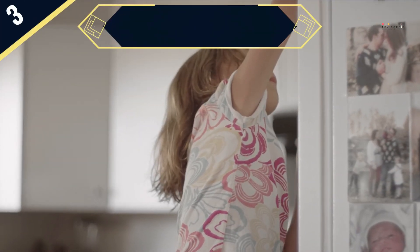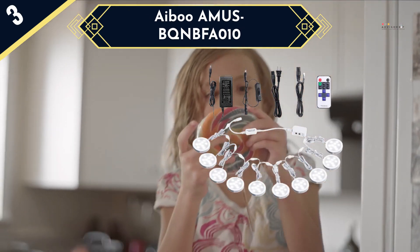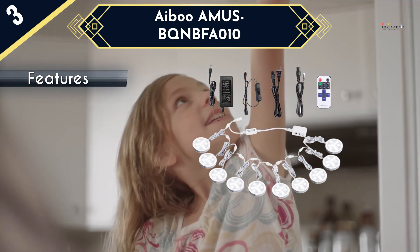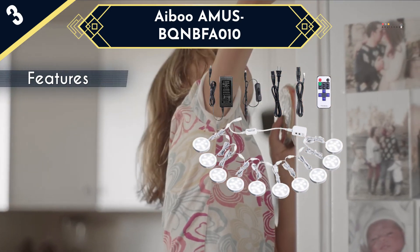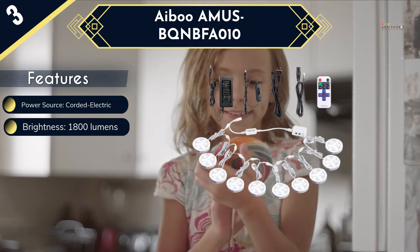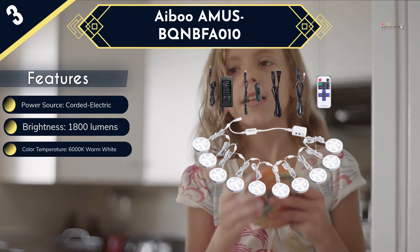Next up is the Hizabu AMU's BKMF010. This one is an exceptionally powerful light best suited for hardwired installation. Basically, these are puck lights that can go with a plug and play mechanism. This product comes in 10 puck lights. Furthermore, this model has a maximum brightness of 1800 lumens, made of durable plastic material. Being circular in shape, this one has on-point lighting and you can operate this model with an RF remote.